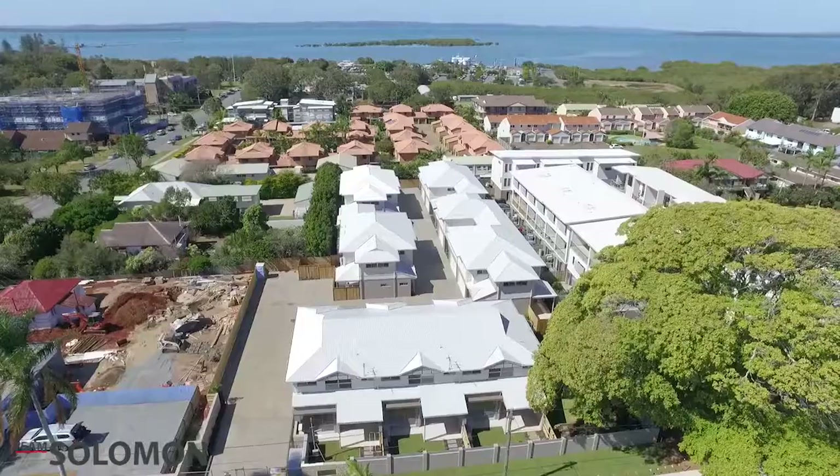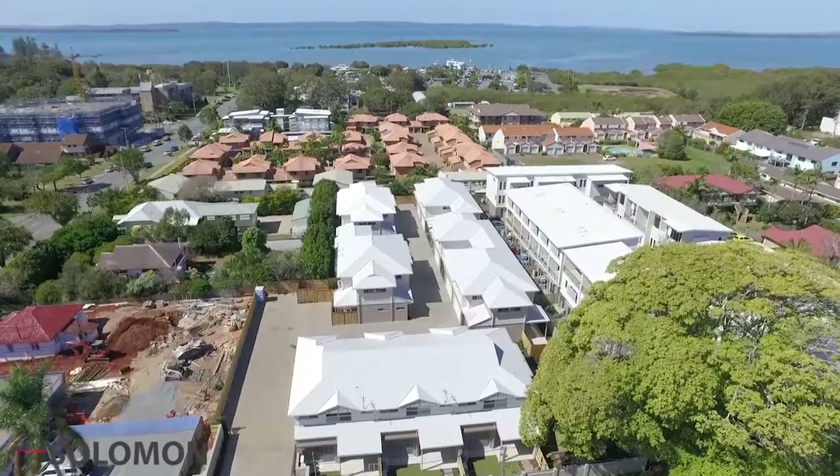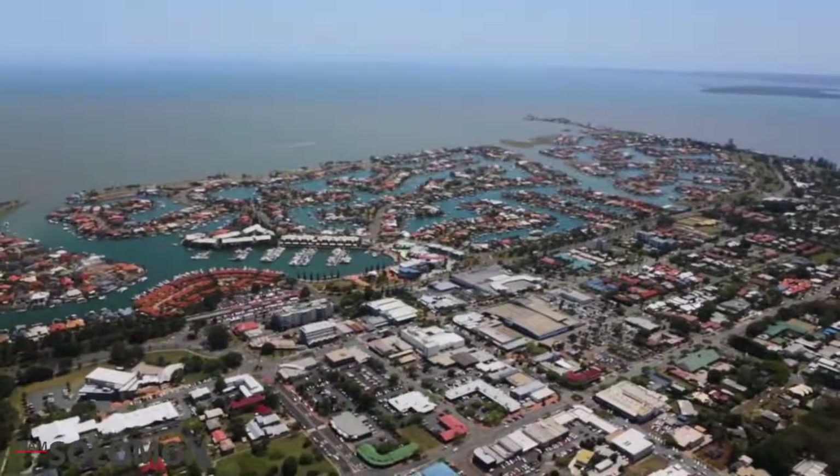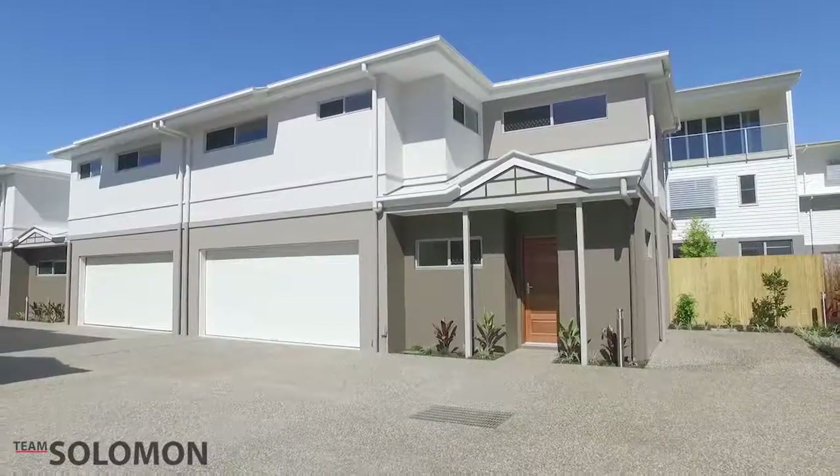With the coastline of Raby Bay at your doorstep and Brisbane CBD just 25 minutes away, this property is perfectly positioned to create a lifestyle most would only dream about.